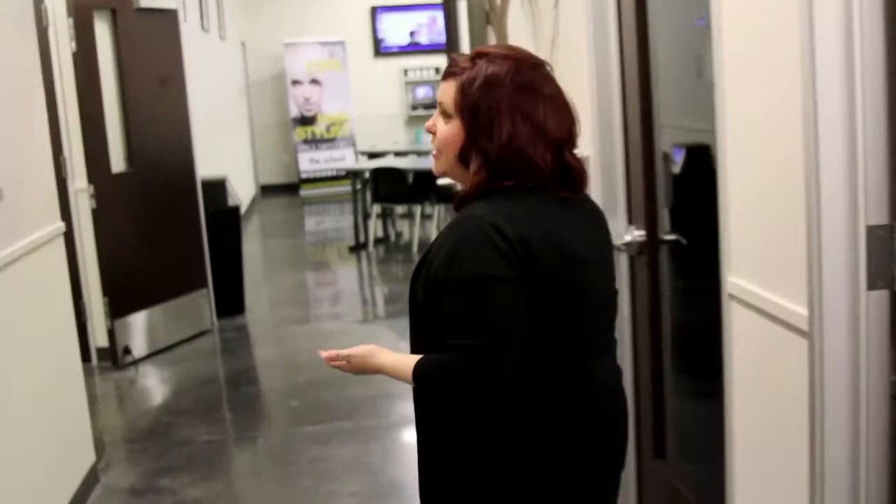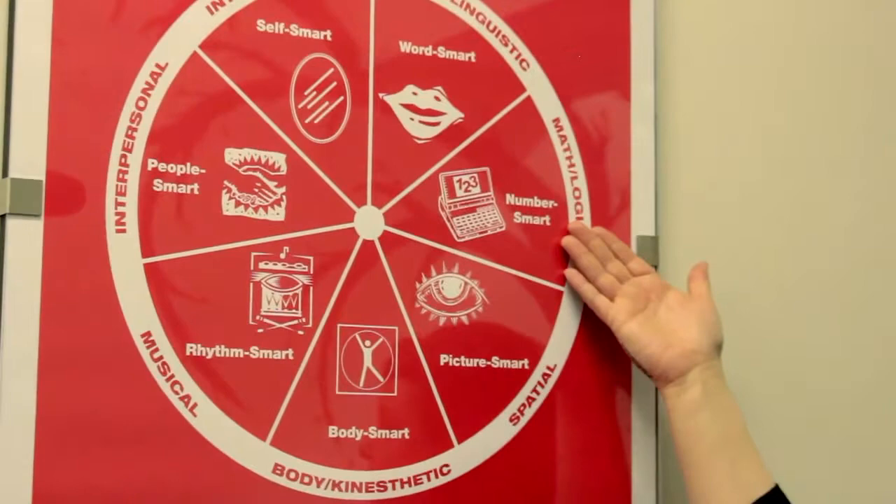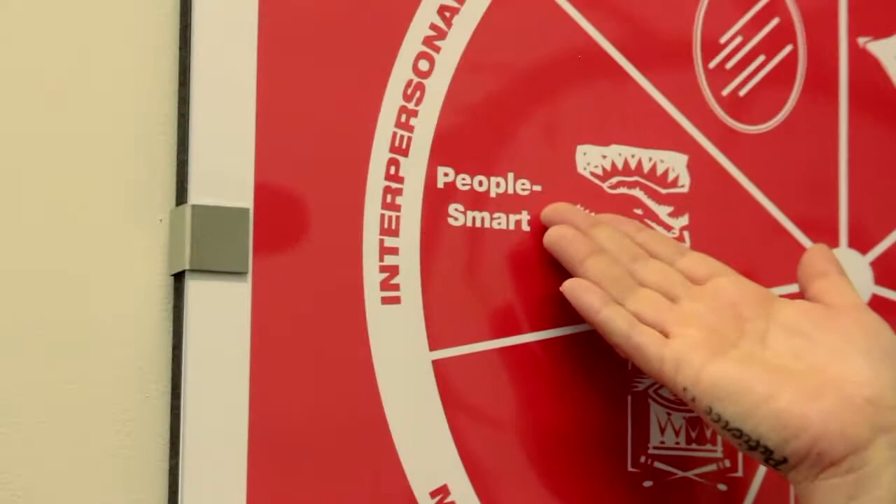The way that we teach here is through multiple intelligence — it's not how smart you are, but how you are smart. People are typically a combination of the seven MIs: verbal linguistic, math logic, spatial, body kinesthetic, musical, interpersonal, and intrapersonal. We give our future professionals a personality test to find out how they process information.